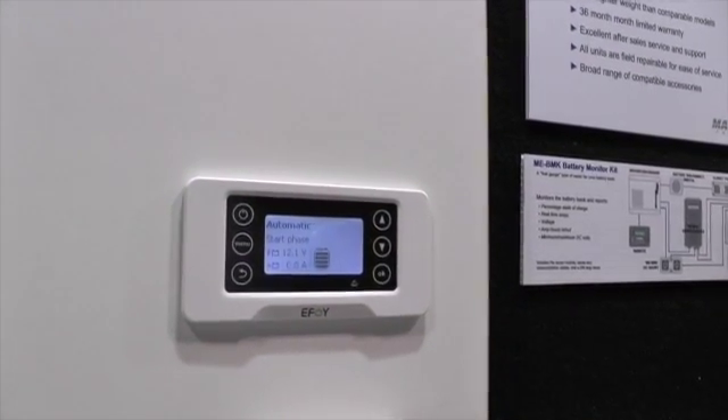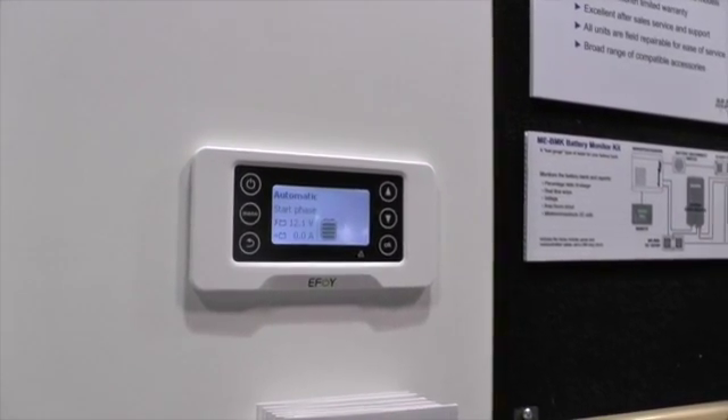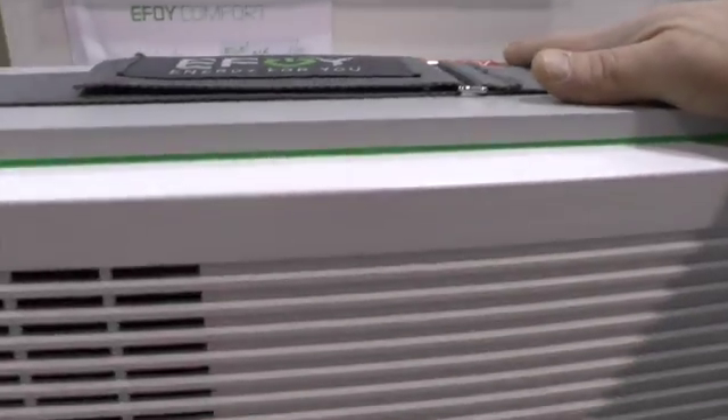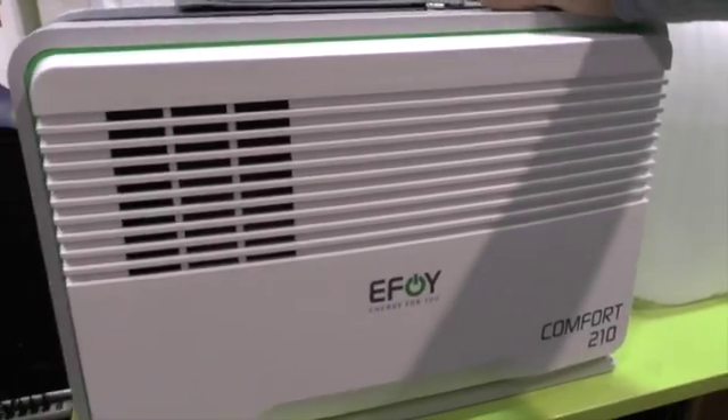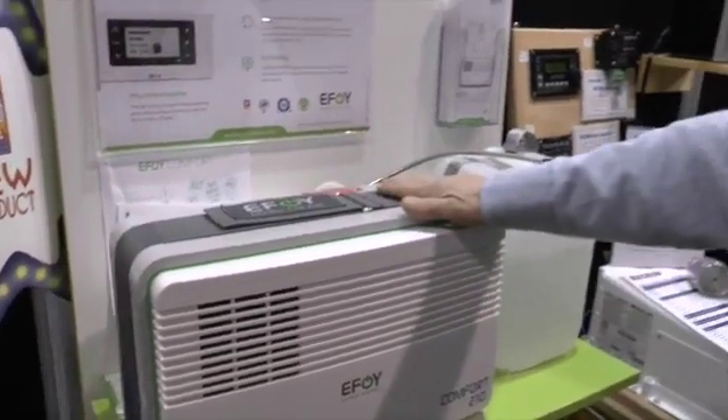The unit takes about 15 minutes to fully start up, and then it'll put out its full power. It's running now — I can only tell by putting my hand on it. It's very, very quiet. There is a tiny fan inside and a very small fuel pump to move the liquid from the cell to the unit.